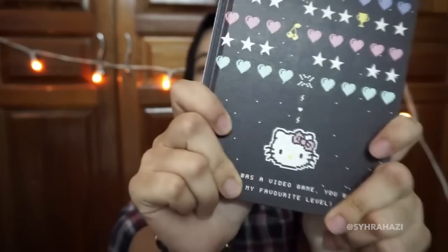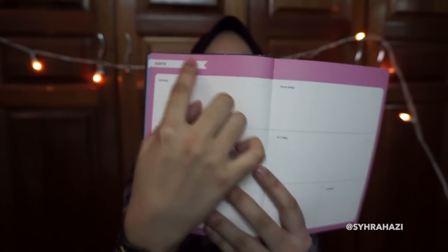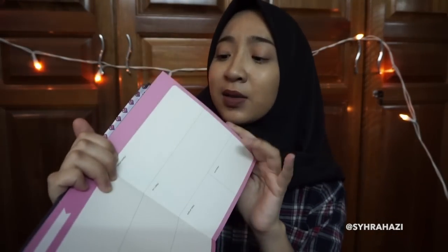So the first thing that I bought from Taipo is this Hello Kitty Daily Planner. I call it a Daily Planner because it doesn't state the month or the year. So if you bought it in 2015, you can also use it in 2016, since it doesn't state any months or years. You can just jot down which month you are in. I really like this because you don't have to waste a lot of money every year to buy a new planner that you don't even finish.